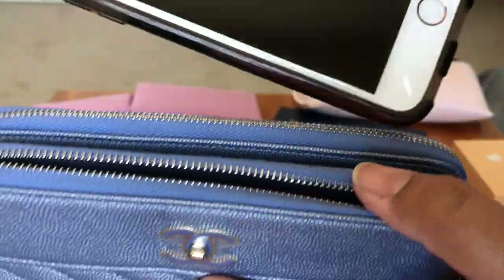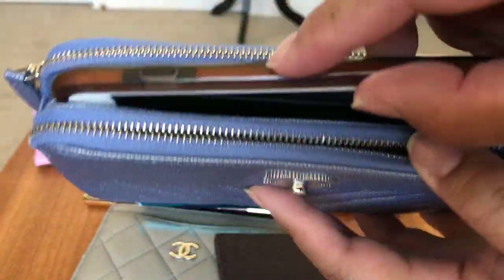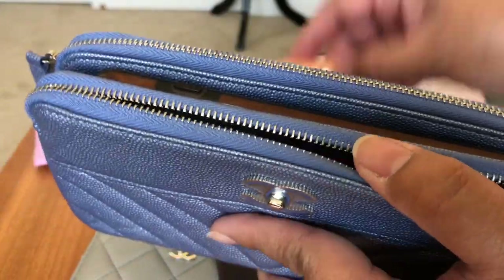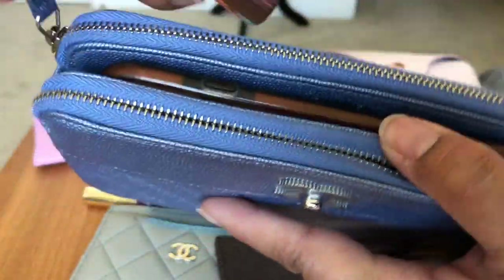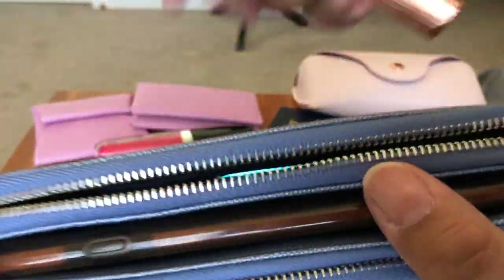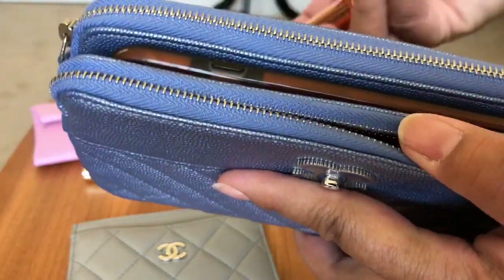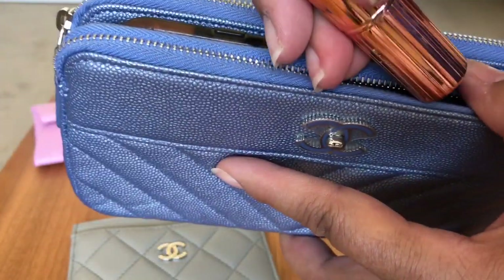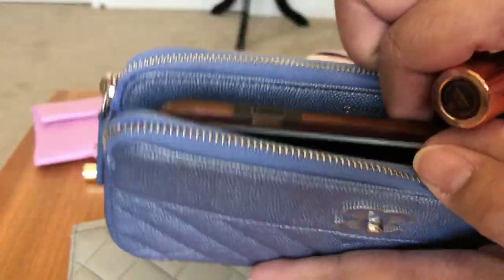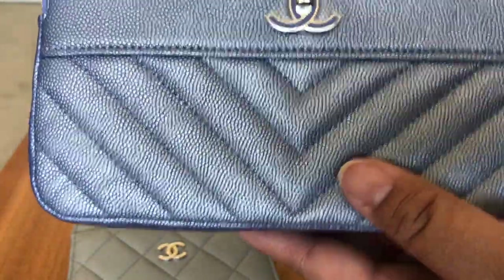Another essential you'll definitely need is your phone. This is an iPhone 6s Plus — the larger size — and it does fit comfortably in that middle pocket. If you have the cards in the back pocket, you can slip the blotting papers and mirror in there as well. The lipstick you could stick in but it's going to keep things a little bulky.